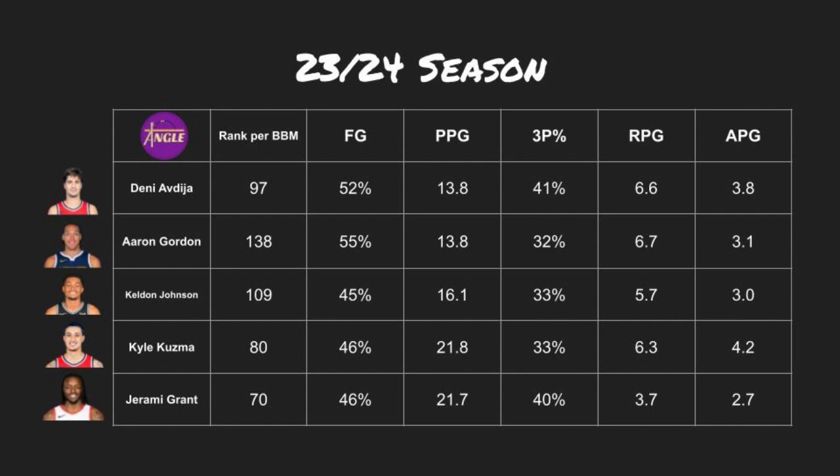Drafted as a big wing with a guard skill set and triple-double archetype, Denny was quite slow to develop on his swing skill, which was his scoring. When comparing Denny alongside others who play a similar position and are of similar size, we can see that he has similar counting stats. What separates Denny from those with a higher fantasy rank is of course improved scoring. This is the last step that Denny needs to really unlock a great 9-category fantasy game.